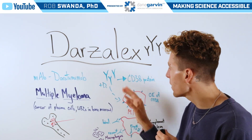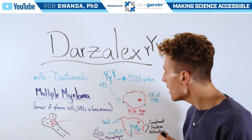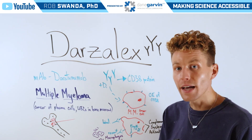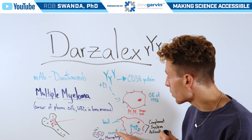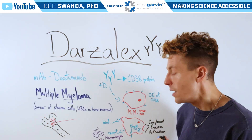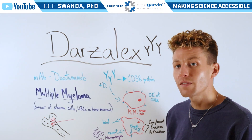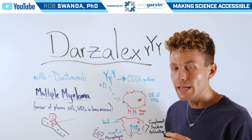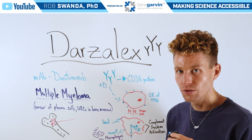When Darzalex is used, it binds directly to CD38 and can cause cell death of the multiple myeloma cancer cell in a few different ways. The first is through the recruitment of immune cells such as macrophages and natural killer cells — almost like a helipad calling in those immune cells to bind and attack the cancer cell.